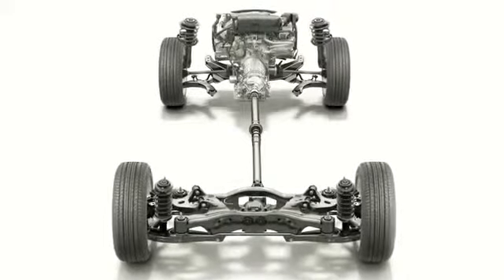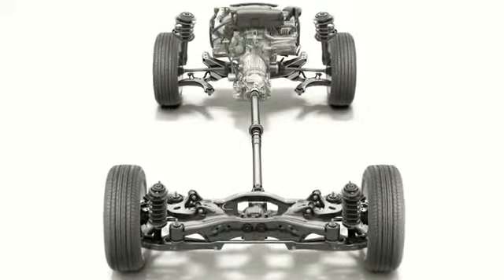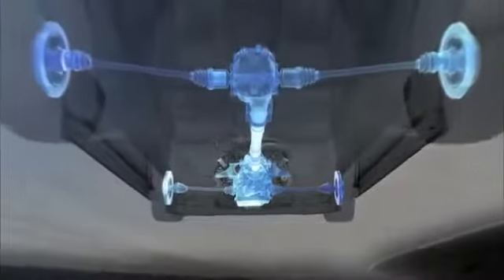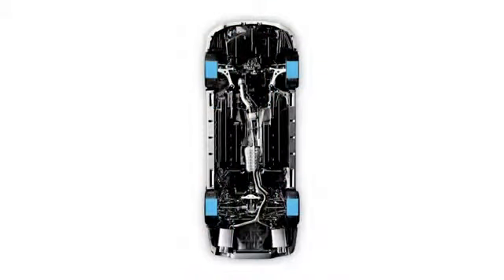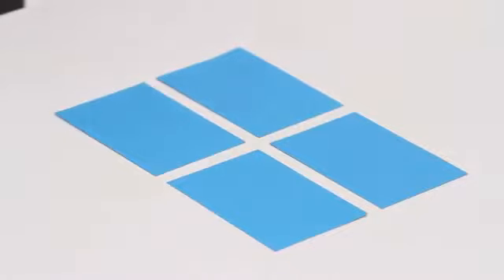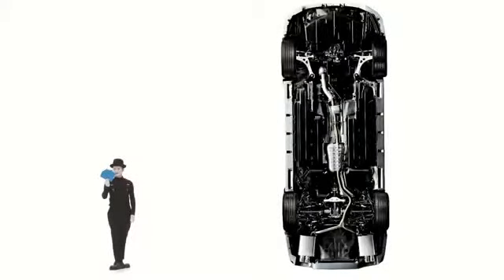Subaru is of the firm belief that the development of the actual chassis of the car has to be able to solve a number of problems at the same time. An area approximately the size of four postcards supports the full weight of the car, as nearly two tons of weight makes contact with the ground. Maintaining traction with four wheels is the key to outstanding drivability.